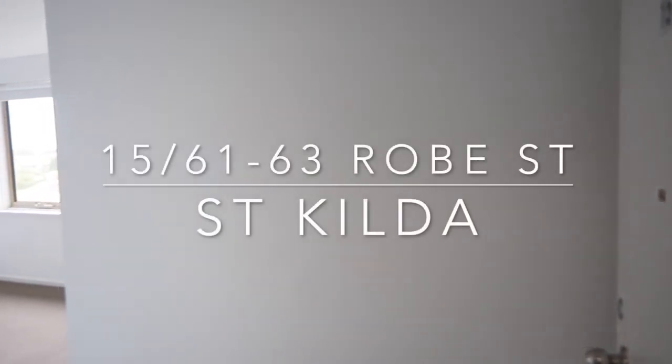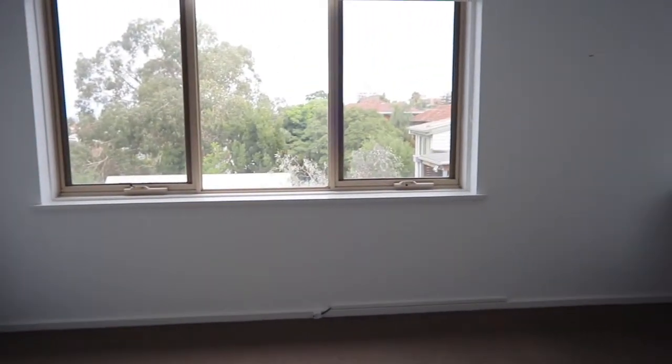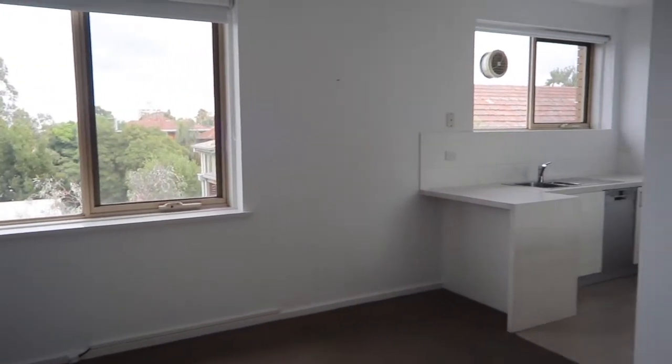Welcome to apartment 15 of 61 to 63 Robes Street, St Kilda. Today we're featuring a modern one-bedroom apartment. We open up here into the living space — this is a nice bright and open area.